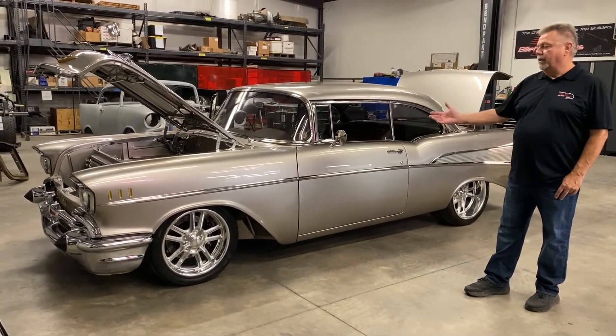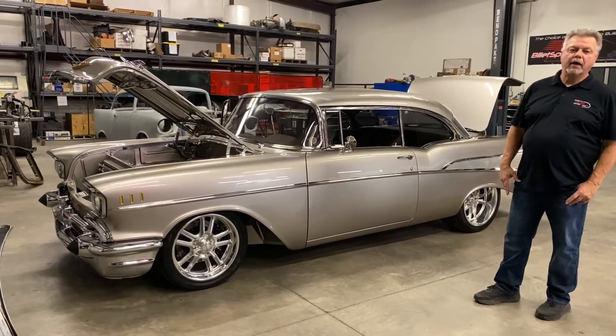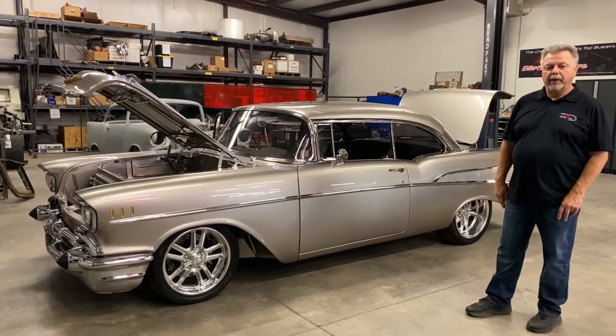The beauty of this car is it had all of this virgin sheet metal. There was no rust, there was no body damage, and nothing had ever been repaired on the car.